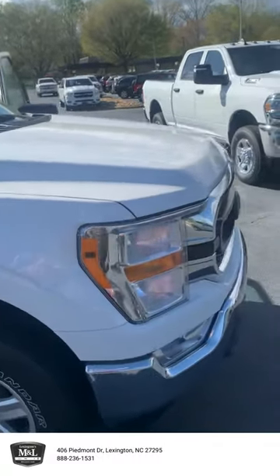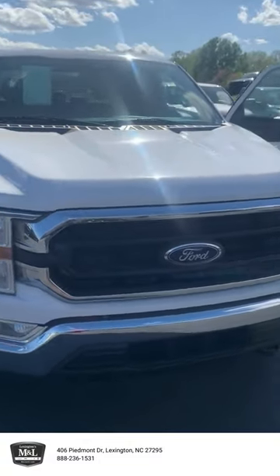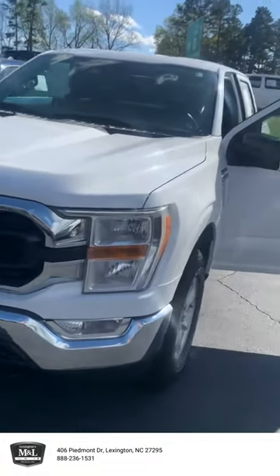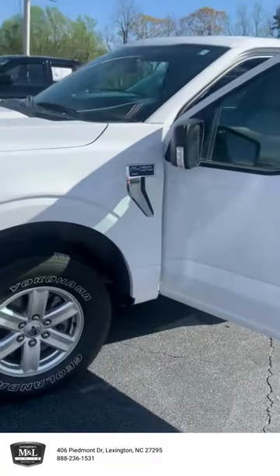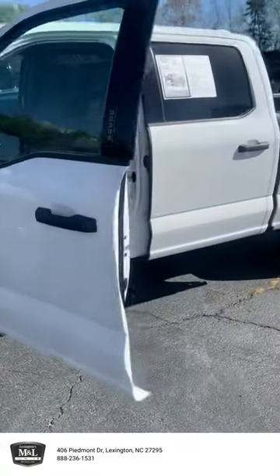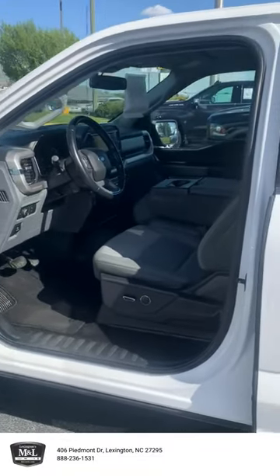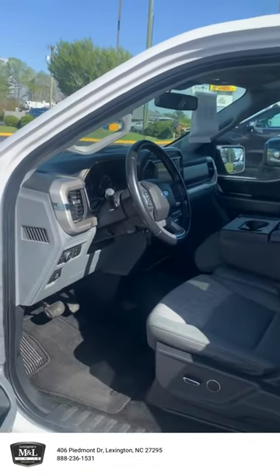If it's something you like, we'd love for you to come check it out. If not, it's going to auction — but I don't want a Ford fan to miss out on this opportunity. Come check us out in Lexington, North Carolina, and ask for Ty Hill; he'll be happy to help you.